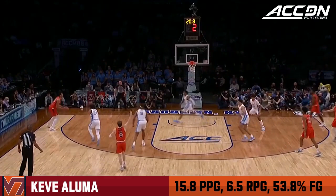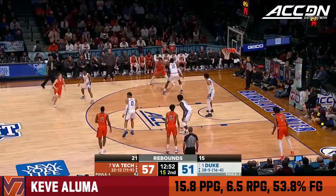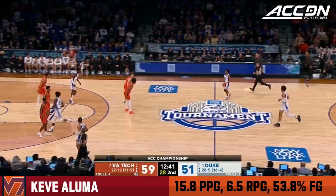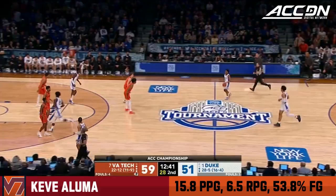Two guys on the ball, long closeout. Remember Williams has three fouls. Aluma — Gasson cutting and hitting, such a good passer. Keve Aluma, and a terrific cut by Gasson. Aluma on the block, spins by Griffin.